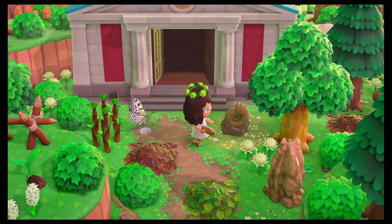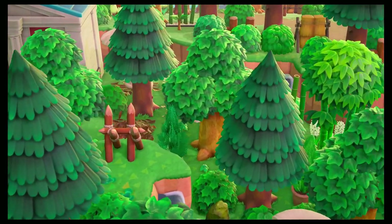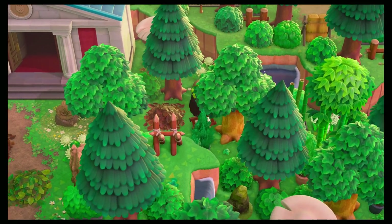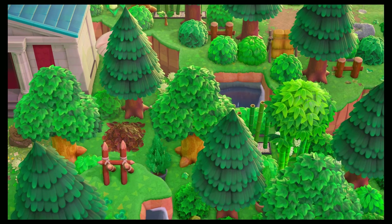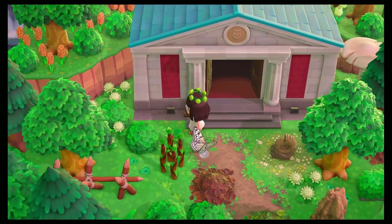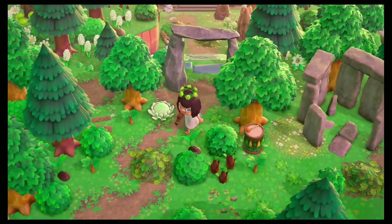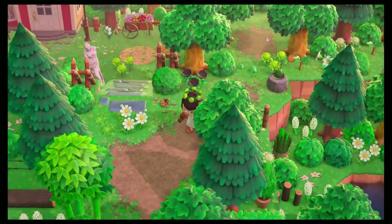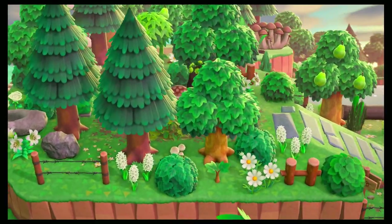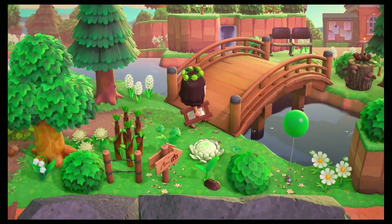Now we're at the museum — even that view is incredible. Let me see if I can get over here with my ladder — no, it won't let me. We'll go back up the ramp and head back towards resident services. I'm obsessed with this; walking through this forest felt like we were on a hike. I love that.